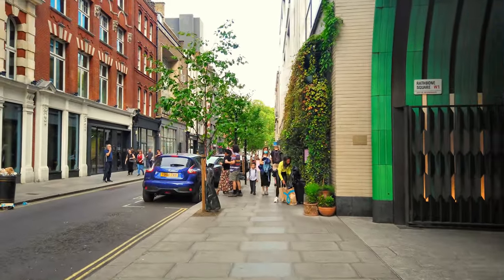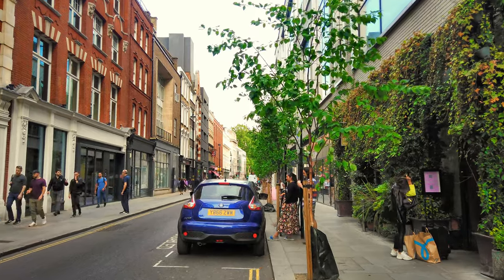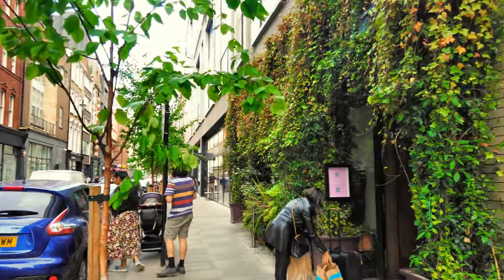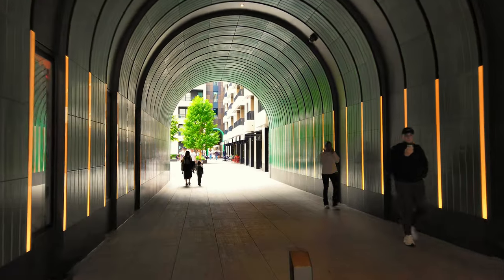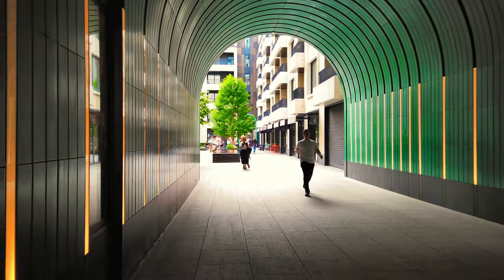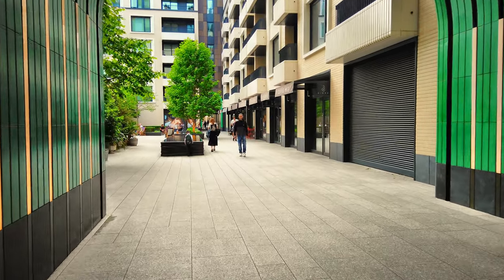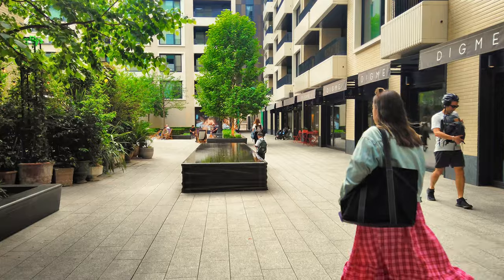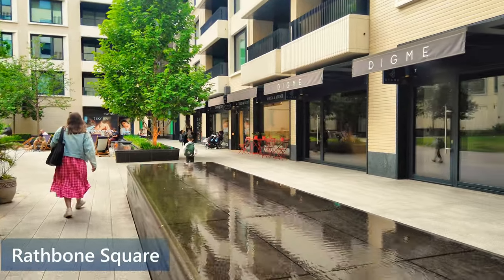We are about to end — if you went straight down there it would take you to Oxford Street. You can probably see the bus, and in the far distance is Soho Square. We are going to turn into here — Rathbone Square — which is a brand new development. It has 162 apartments and is Facebook's new UK headquarters. There are shops, cafes and restaurants around a new public square. You can see watery spaces there as well.